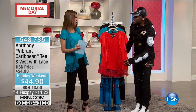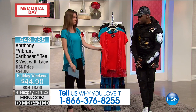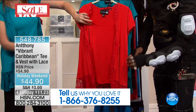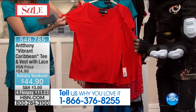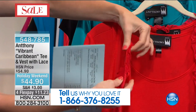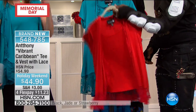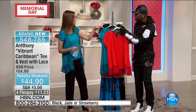It really is figure flattering and it just makes an outfit. Before I would just be wearing a tank top — now I have an outfit. This is the one I've been wearing a lot. It's $44.90, but here's what you're getting: you're getting a T-shirt and this beautiful, super soft lace vest with just the right drape. That lace goes all the way around. We have it in strawberry — that perfect red.